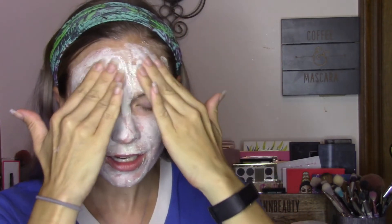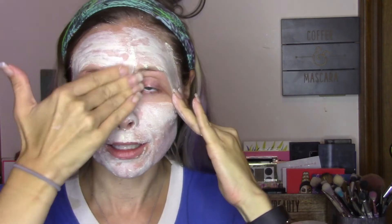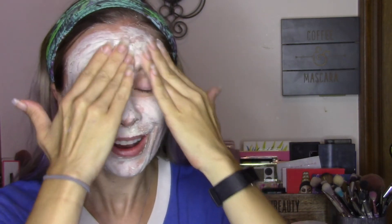Yeah, I can tell this was way too thick right here and on some parts of my cheek — so it's a lot harder to massage in, and honestly it's going to be a lot harder to rinse off. This is not the easiest mask to rinse off, but you just kind of have to keep at it because it does take a while.